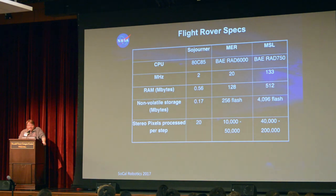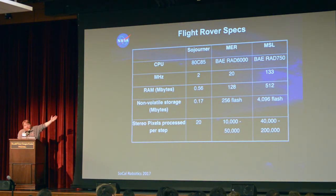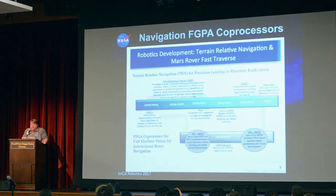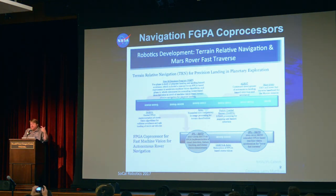You can see what a challenge it is given the computing resources available. Sojourner's processor was 2 MHz, MER was around 20 MHz, and Curiosity is a bit higher. For the 2020 rover, there will be a more capable processor, plus an FPGA co-processor to provide more computing capability onboard for terrain understanding, enabling even more autonomy than we had for Curiosity.